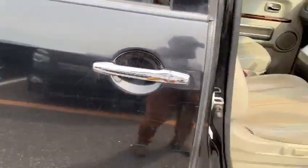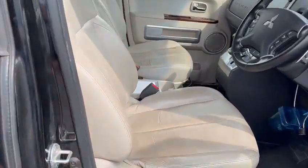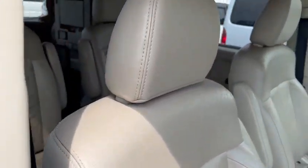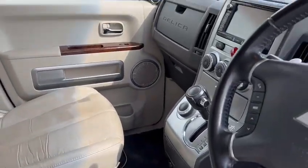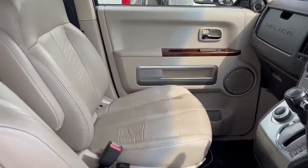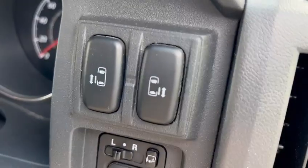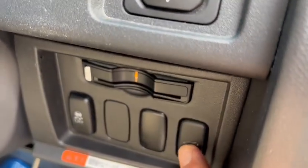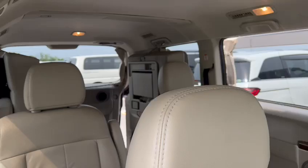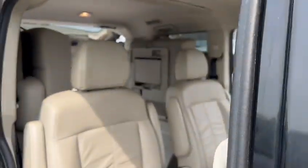What's very special about this is that it comes with genuine full leather seats. It also comes with a dual power slide door and a rear power gate — as you can see, it all opens up widely with a push-button.